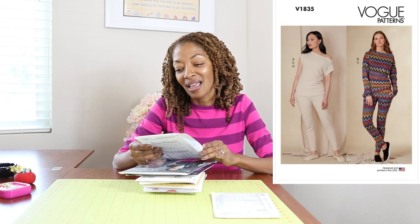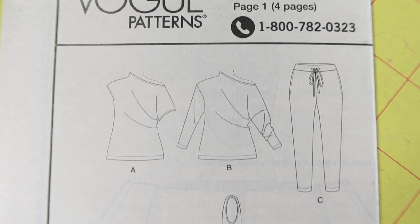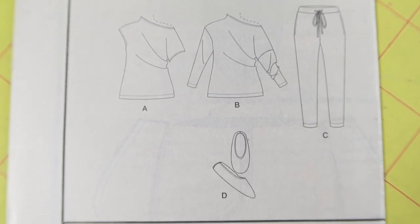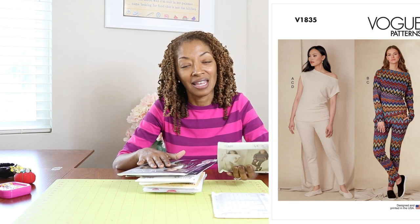The next one is Vogue 1835. I picked this one up because I really like the off-the-shoulder look, and the pants are cute too, but I really picked it up because of the top. This also calls for knit fabric and it is also rated as easy.